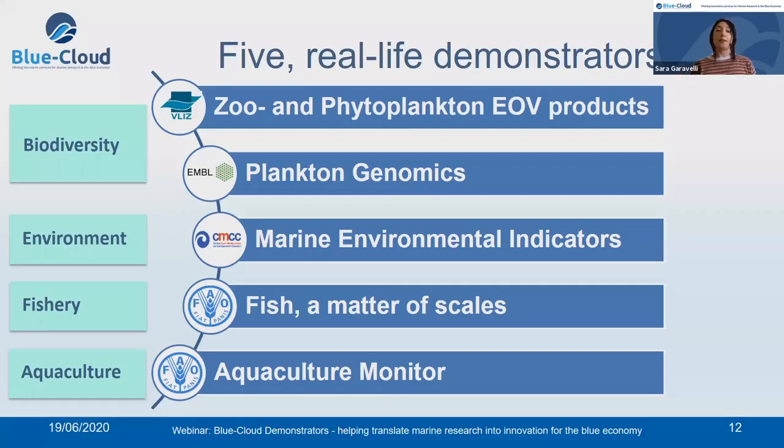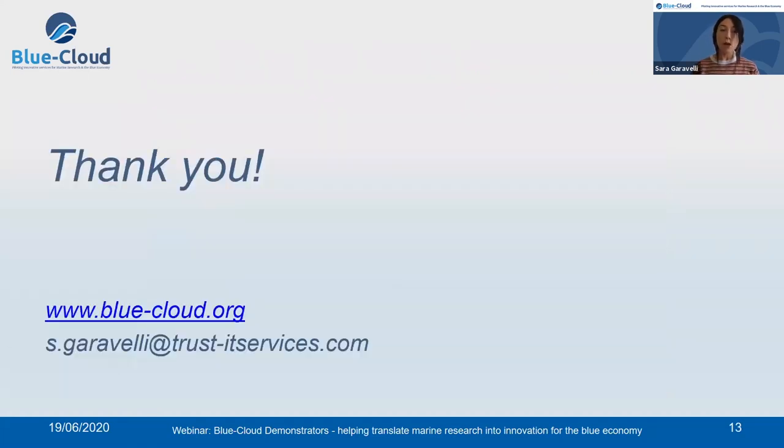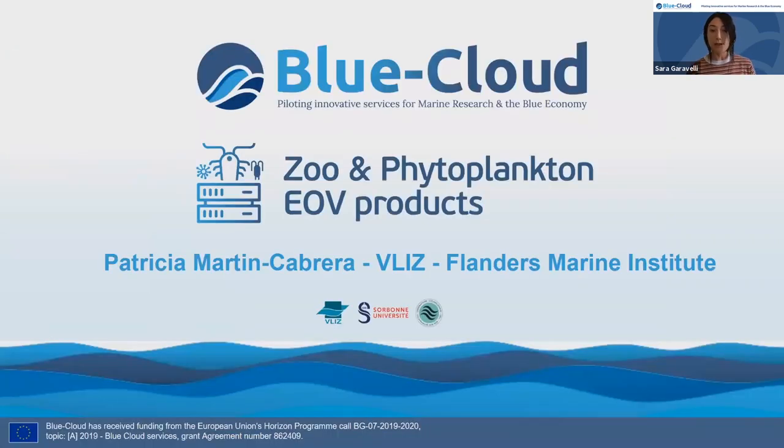Blue Cloud will showcase its potential via five demonstrators in different scientific domains: biodiversity, environment, fishery, and aquaculture. You will hear more about this in the next presentations. Now I would like to pass the floor to the first speaker, Patricia Martin Cabrera, a member of the Data Center in the Flanders Marine Institute, who will give us an overview of the zoo and phytoplankton EOV product demonstrator.